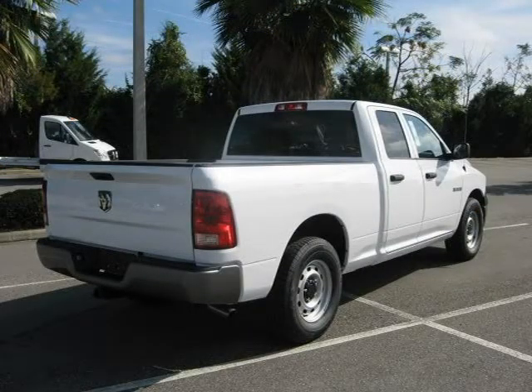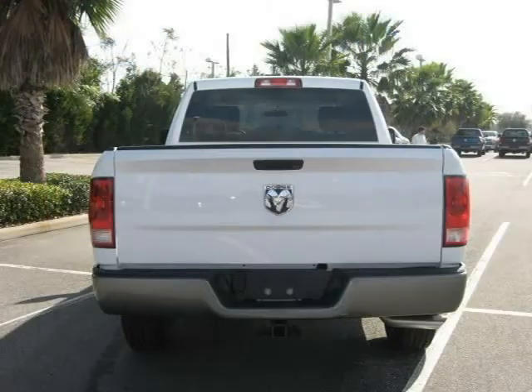This 2010 Dodge Ram 1500 Crew Cab Pickup is located in Orlando, FL and has 7 miles on it. This Crew Cab Pickup has a beautiful white exterior paint color, which is complemented by a interior color.